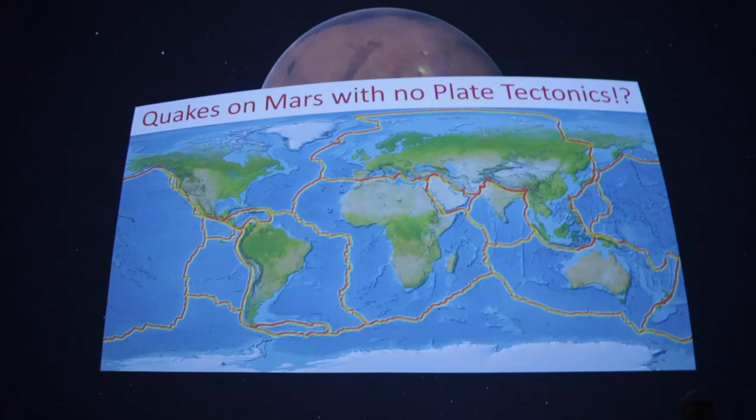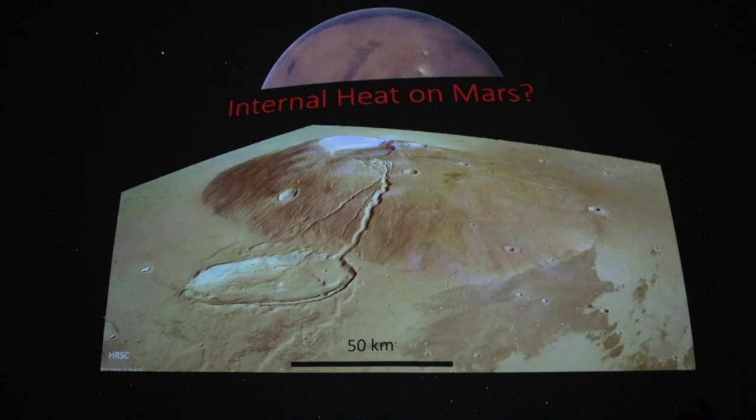Whether we expect quakes on Mars is not a trivial question. On Earth, our lithosphere is broken into plates that slide around on the mantle — they smash into each other, pull apart, slide against each other, and create big quakes. We all know about the San Andreas fault. Mars, however, doesn't have any plates — it's one big plate. So we weren't sure at all whether there would actually be quakes on Mars.